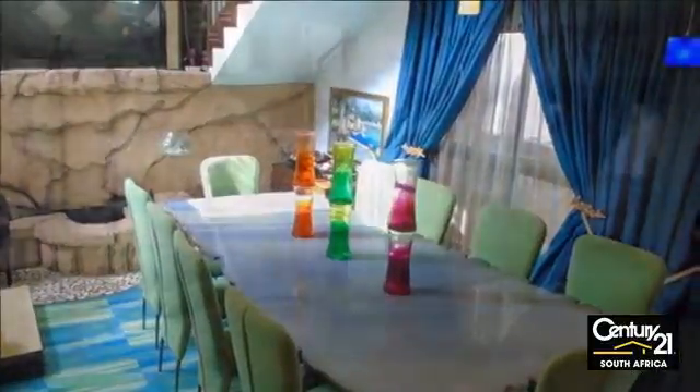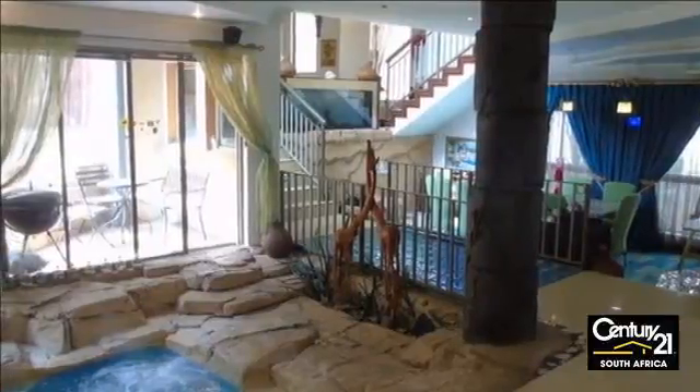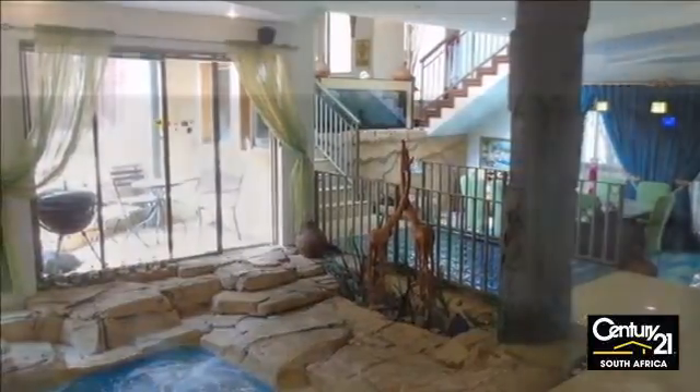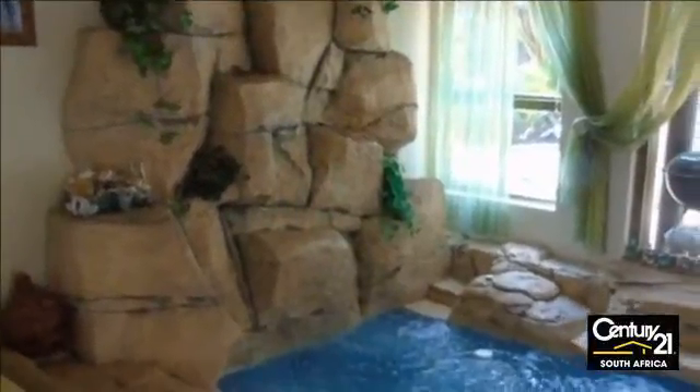A superb covered patio overlooks an established garden and rock pool. The bar area is ideally positioned for many entertainment evenings, and the billiard table and home theater ensure everyone will be entertained.